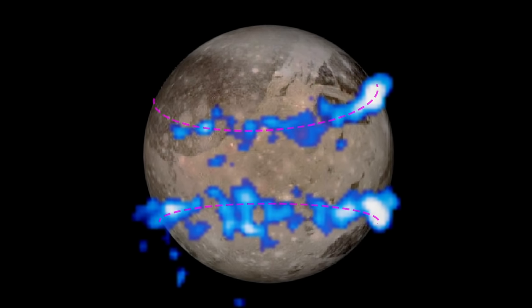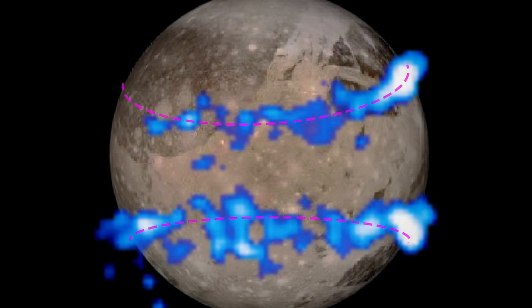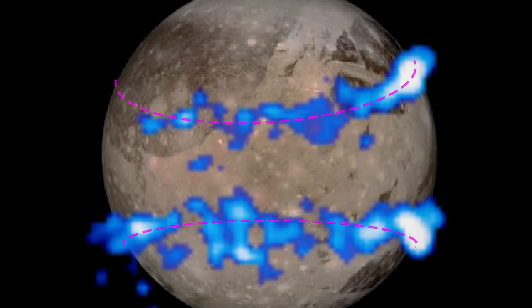Looking back at the original images, the team discovered the differences they observed in Ganymede's auroral bands are related to where water vapor would be expected in the moon's atmosphere.